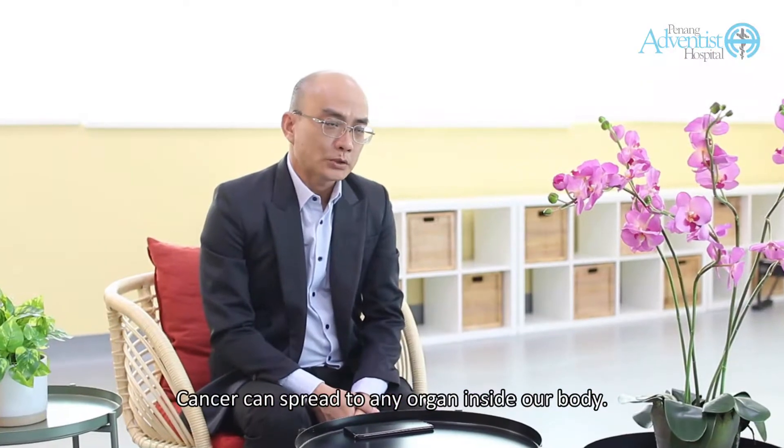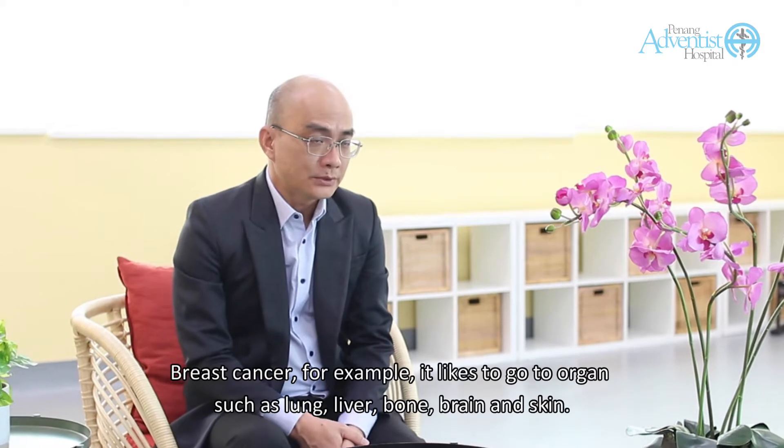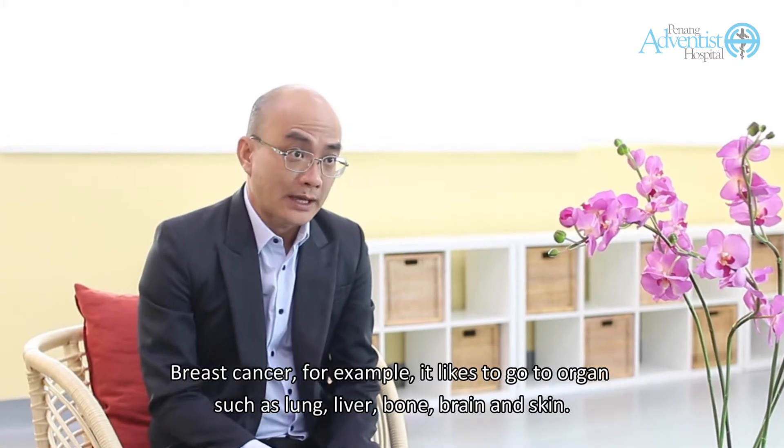Cancer can spread to any organ inside our body. Breast cancer, for example, likes to go to organs such as the lung, liver, bone, brain, and skin.